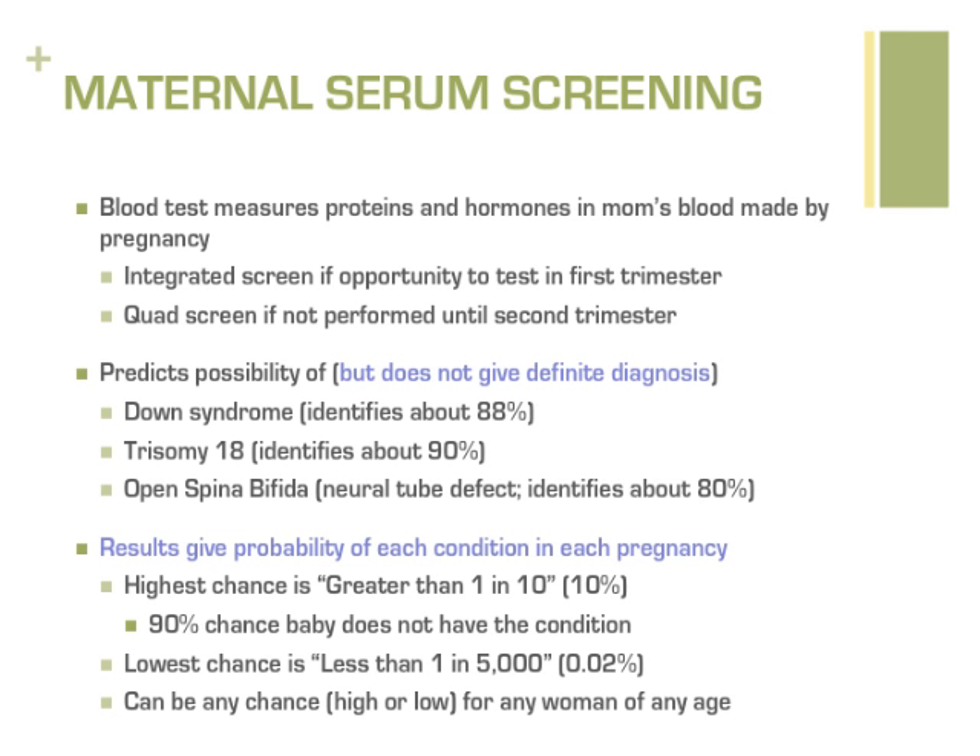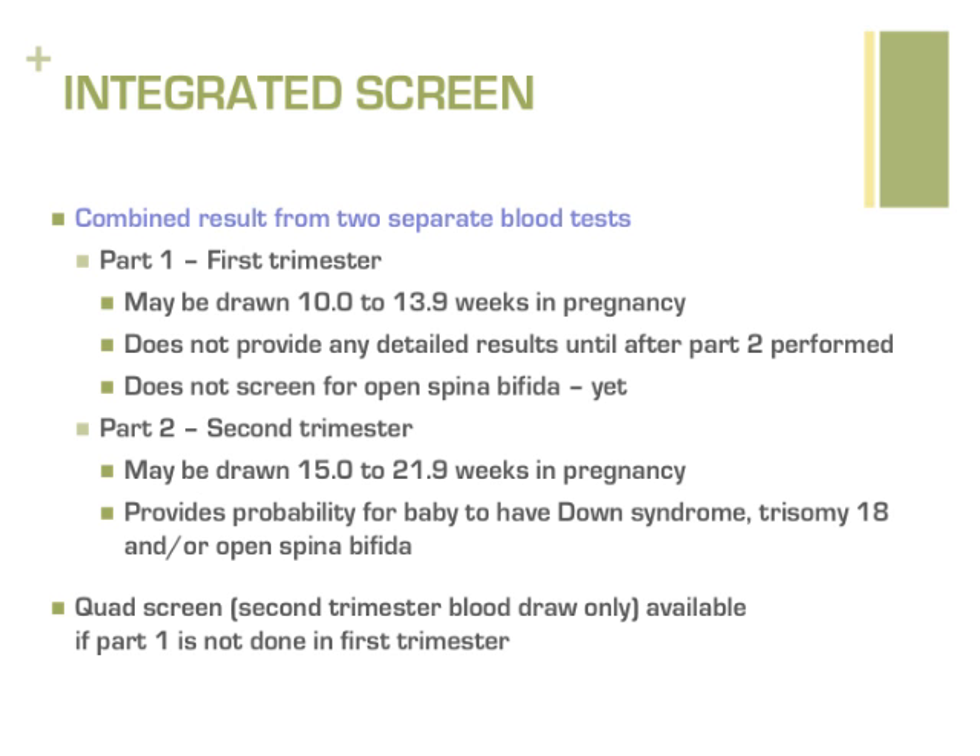Results are provided in the form of a probability, with chances being as high as 1 in 10 or as low as 1 in 10,000. Test results are a combination of a woman's chance for a chromosome condition based on her age, together with her blood test levels. An integrated screen is a two-part blood test involving one blood draw in the first trimester between 10 to 13 weeks, and another in the second trimester between 15 to 21 weeks. Information from both samples is combined to give final results. Unlike sequential screening, integrated screening does not provide any details after the first blood draw alone; both components must be completed to get full results after the second blood draw.